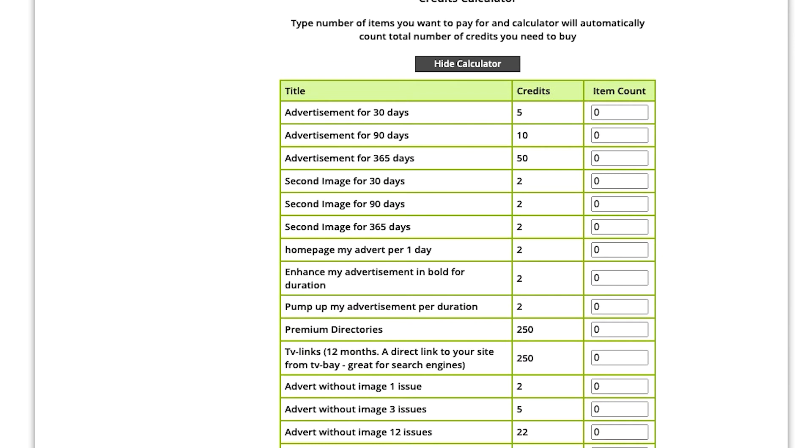Check out kitplus.com/sell for more information, and for the calculator just log in and press buy credits and you'll see the price lists.